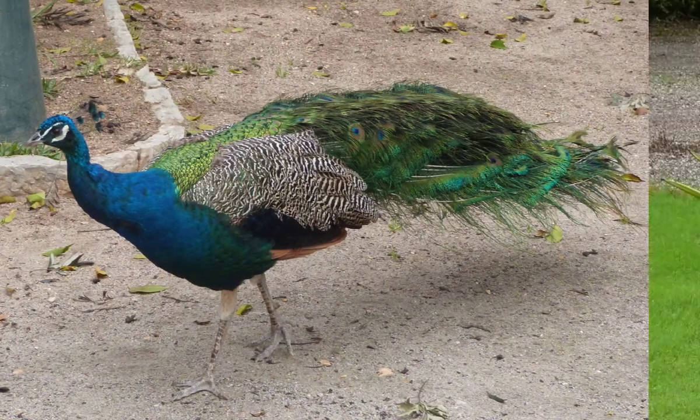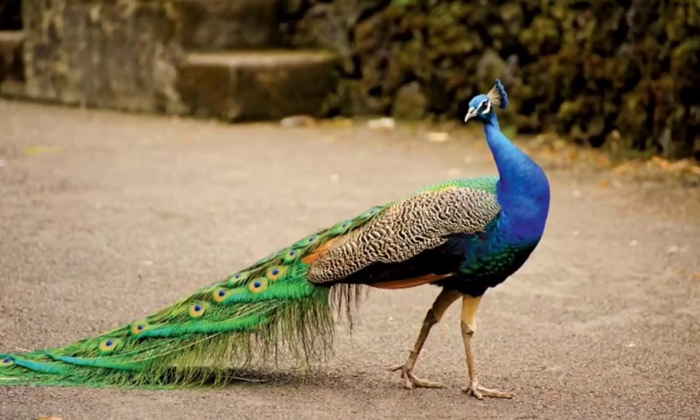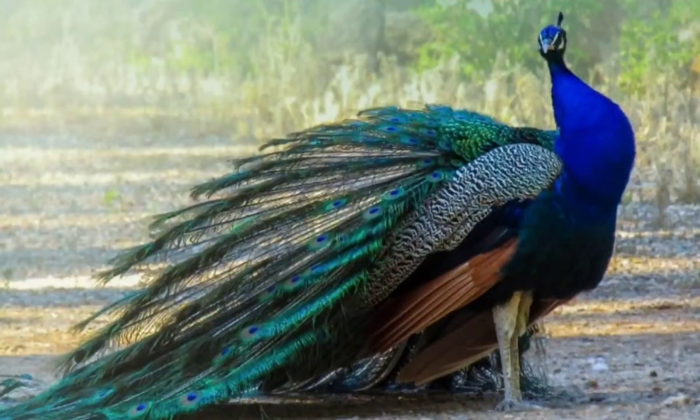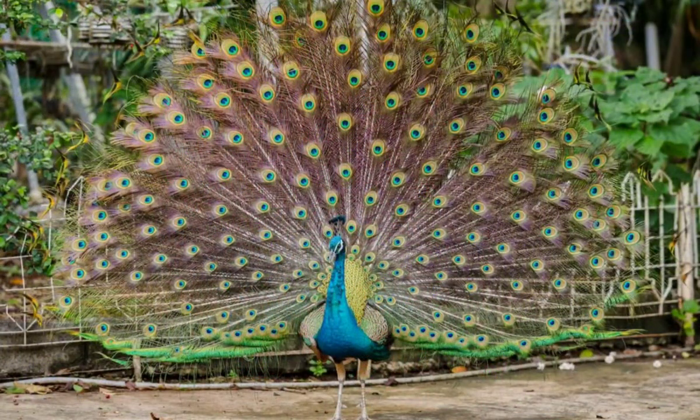Number 5: The Indian Peacock, also known as the Common Peacock and Blue Peacock, is a large and brightly colored bird. It is a species of peacock native to the Indian subcontinent, but has been introduced in many other parts of the world.